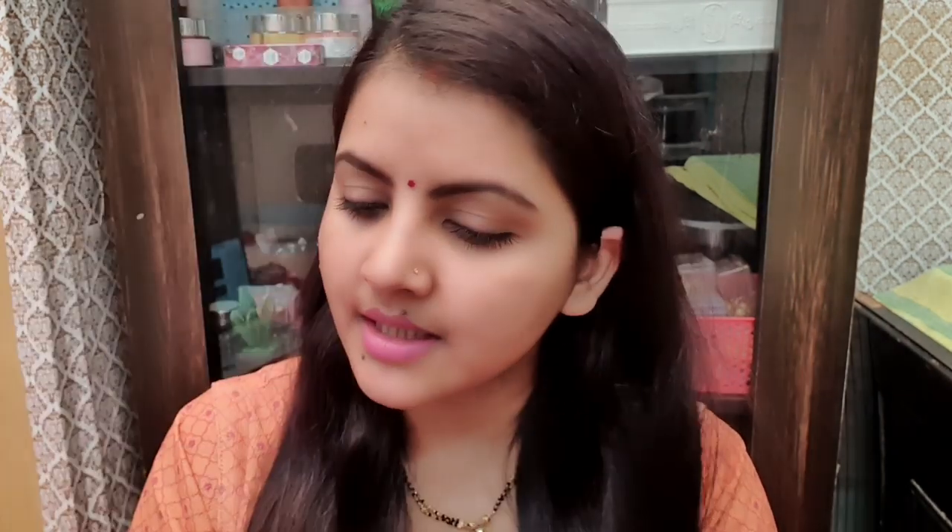You can see this is a new variant. Nykaa has released many sheet masks before — 10 variants, and after that they released more, so I have 20 sheet masks. I have uploaded some on my channel. This sheet mask comes for 100 rupees, 20 ml product, 3 years of shelf life, and it is a cruelty-free product.